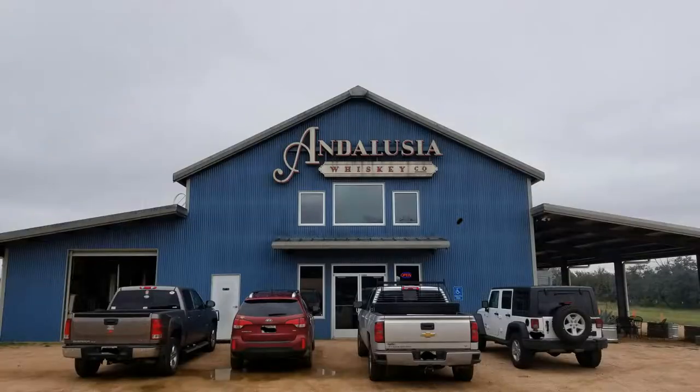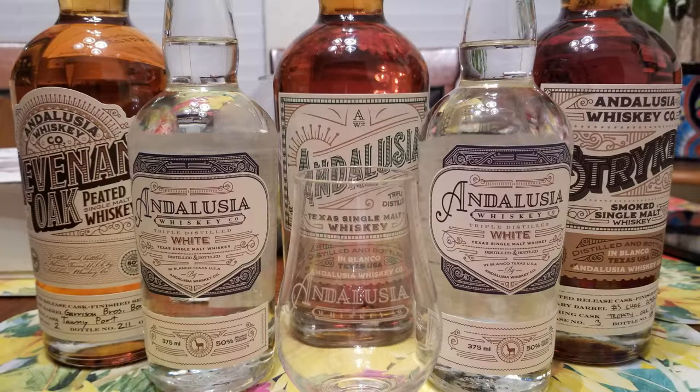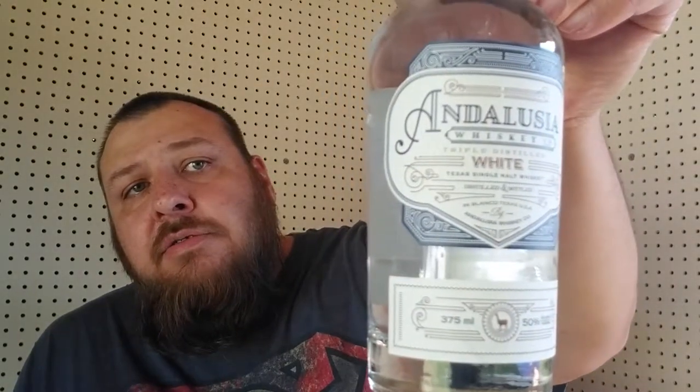This video is going to be about Andalusia Whiskey Company and the distillery, which I visited about a week ago. I picked up some whiskey and was able to taste some whiskey while I was there. I'll throw up some pictures throughout the video. I did pick up four different expressions of their whiskey. The first one is what they call the white, which only comes in the 375 milliliter bottle and they only sell it at their distillery - you won't find this in stores, plus it's only in Texas.